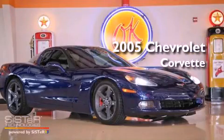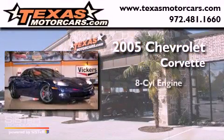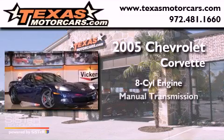This is a 2005 Chevrolet Corvette. It features an eight-cylinder engine and a manual transmission.